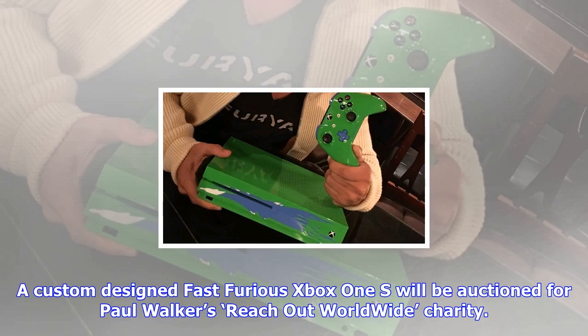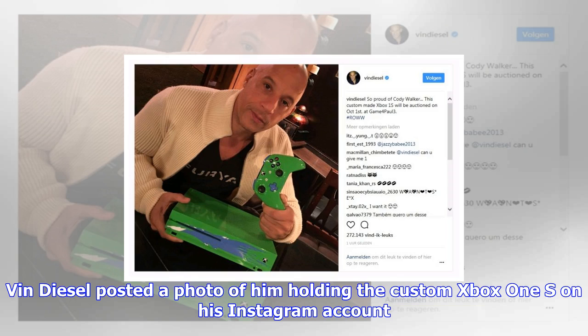A custom-designed Fast Furious Xbox One S will be auctioned for Paul Walker's Reach Out Worldwide charity. Vin Diesel posted a photo of him holding the custom Xbox One S on his Instagram account. The custom design clearly resembles the design from the 1995 Mitsubishi Eclipse that Paul Walker drove in the first Fast and Furious movie from 2001.